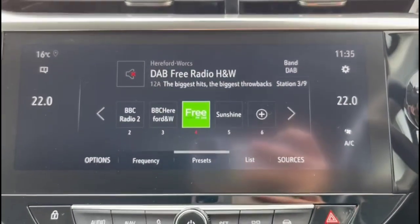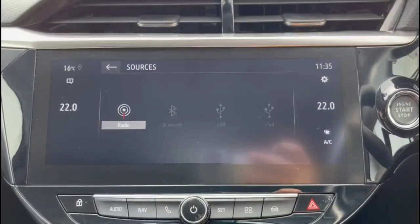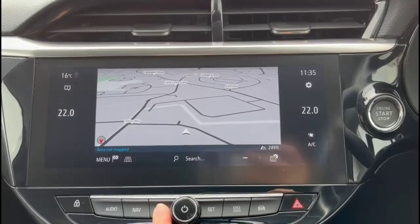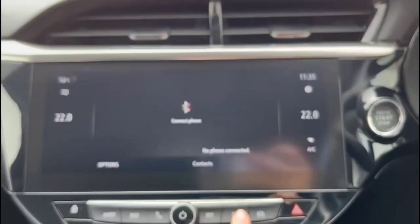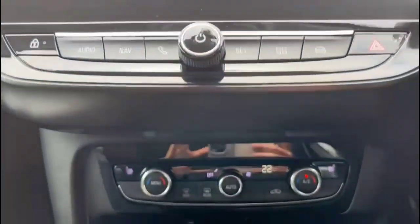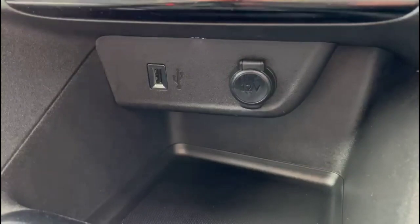A 10-inch touchscreen with DAB radio, satellite navigation, Bluetooth connectivity for your phone, and smartphone projection. Dual-zone climate control including heated front seats, and USB connection.